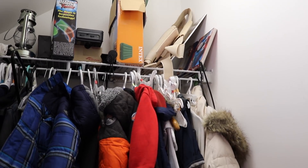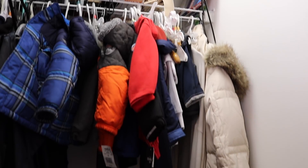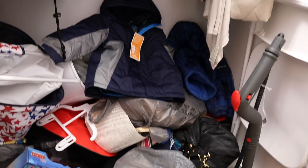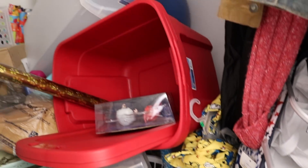Welcome back to Do It on a Dime with Catherine. This week I headed over to my friend's house and I went into her under the stairs storage area. This is her coat closet, but where she keeps all those extra essentials. And since she moved in, she just threw everything inside.